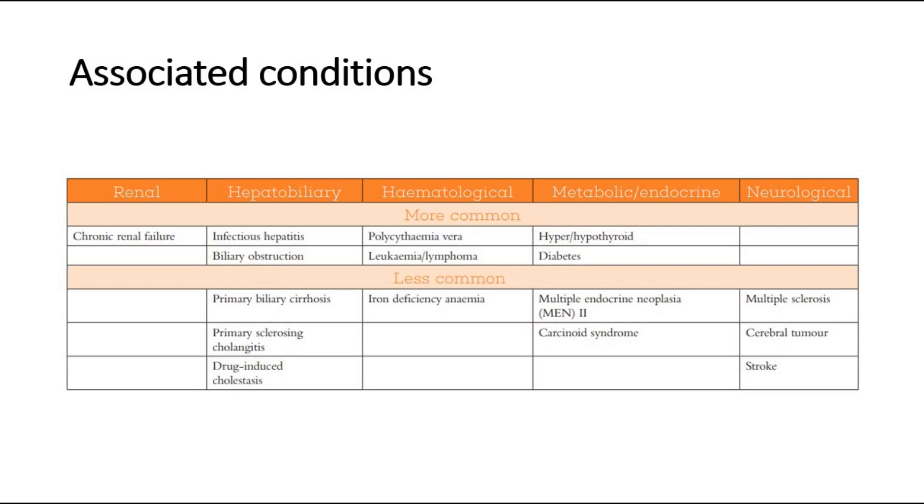Hematological causes like polycythemia vera, leukemia, lymphoma, or iron deficiency anemia. Metabolic disorders like hyper- or hypothyroid, diabetes, MEN syndrome, or carcinoid syndrome. And also neurological causes like multiple sclerosis, cerebral tumor, and even stroke.